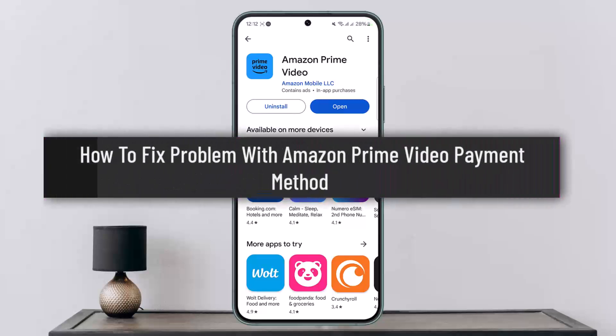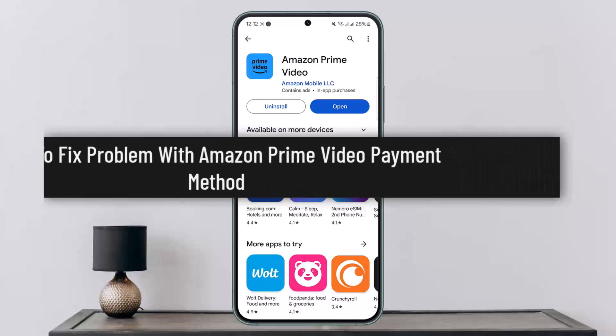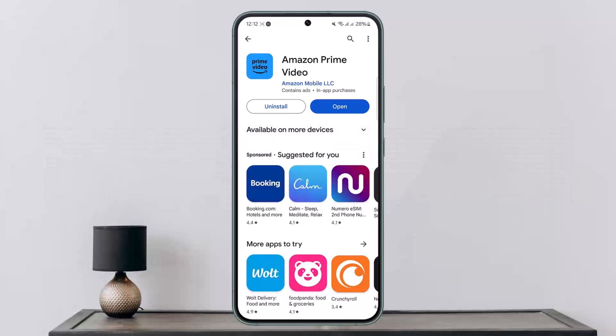How to fix the problem with Amazon Prime Video payment method. Hello everybody, welcome back to my channel, this is me Pippin Westend, and today I'll guide you on how you can fix the problem with Amazon Prime Video payment method if it says it's declining your payment. The process itself is quite simple and easy, so let me guide you through.